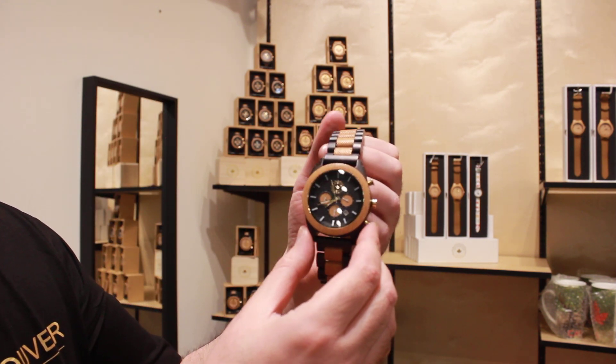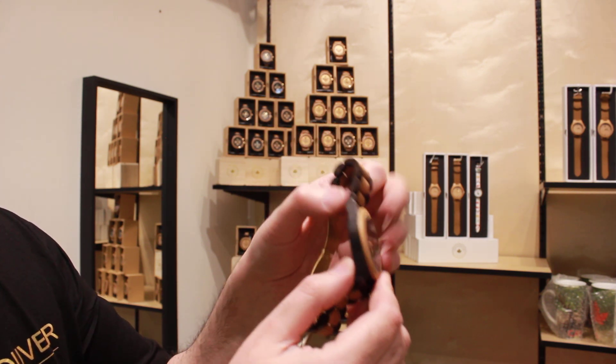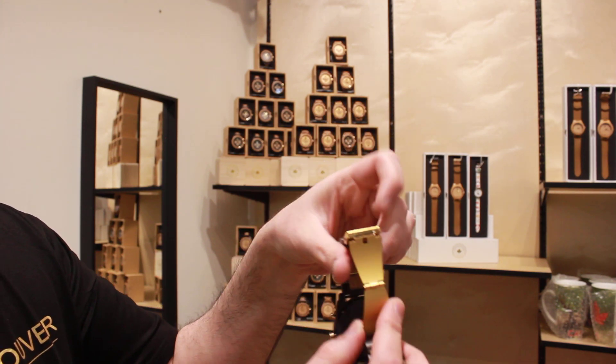It has a metal logo inside the dial, with all functioning dials inside, and the logo is engraved at the back.